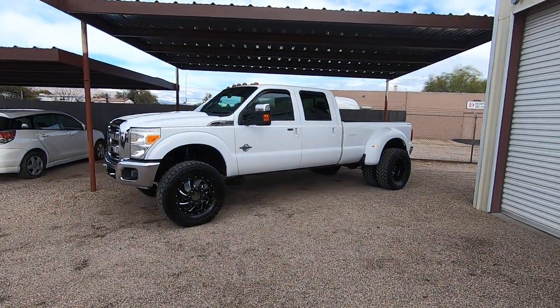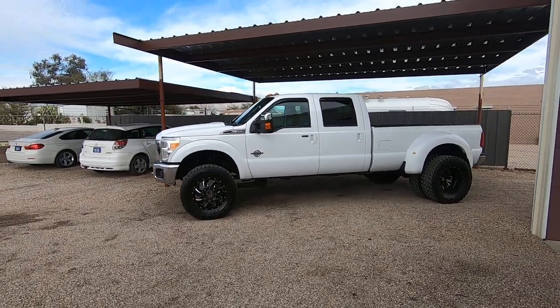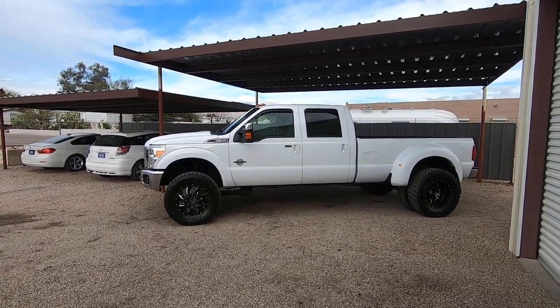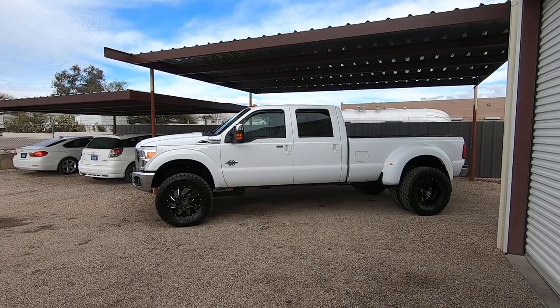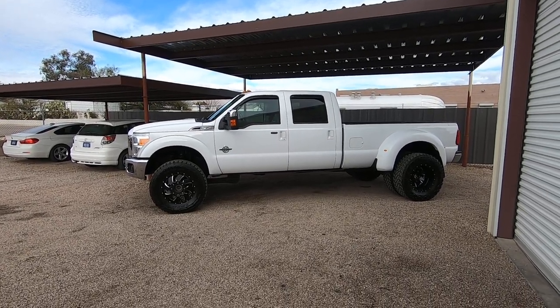This is Roger with Wheel Kinetics in Tucson, Arizona. We're selling this truck as a 2011 Ford F-350 Crew Cab Dually. It's a 6.7 liter turbo diesel, four-wheel drive, Lariat trim which is leather. It has 149,136 actual miles.